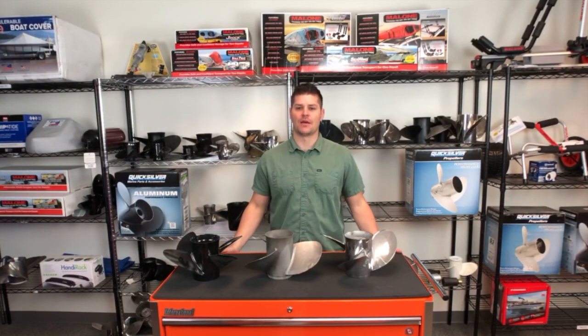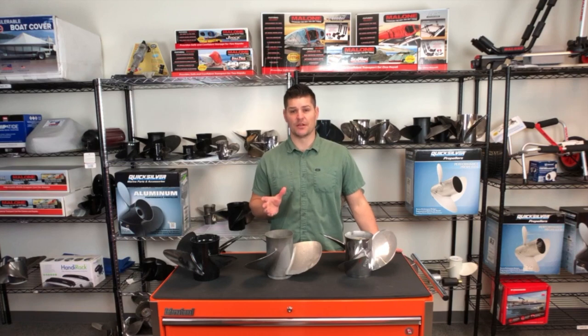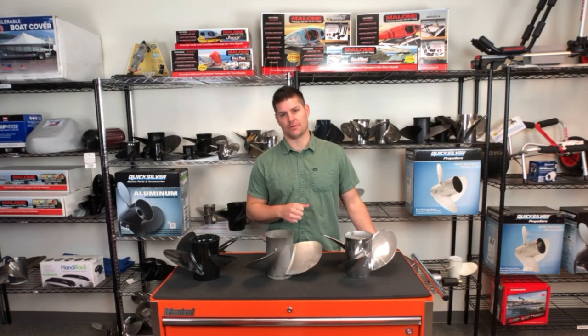Hey everyone, it's iBoats Brian. Today we want to talk about propellers, specifically propeller maintenance and how propellers affect the overall engine performance.